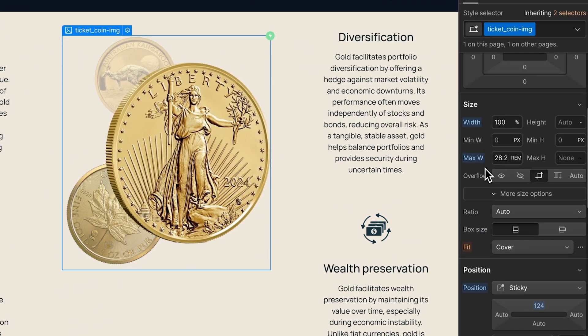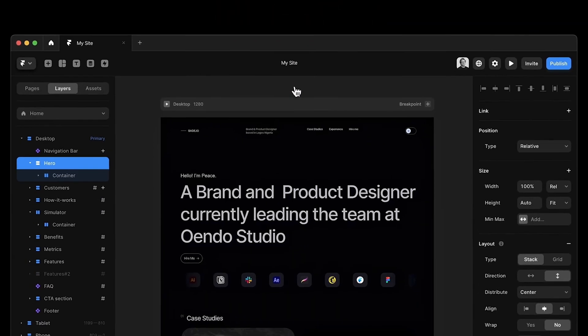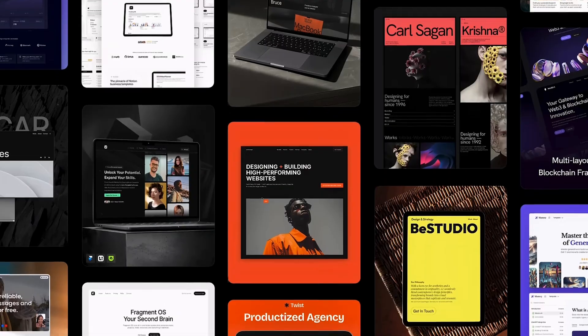We're also using rems, which are more accessible than pixels for building websites. By the way, if you're a designer who's looking to get into development, I actually wouldn't recommend learning Webflow yet. Get started with Framer because it's a lot easier and you don't have to worry about a lot of the things you have to deal with in advanced Webflow development. So check out Framer if you're interested.